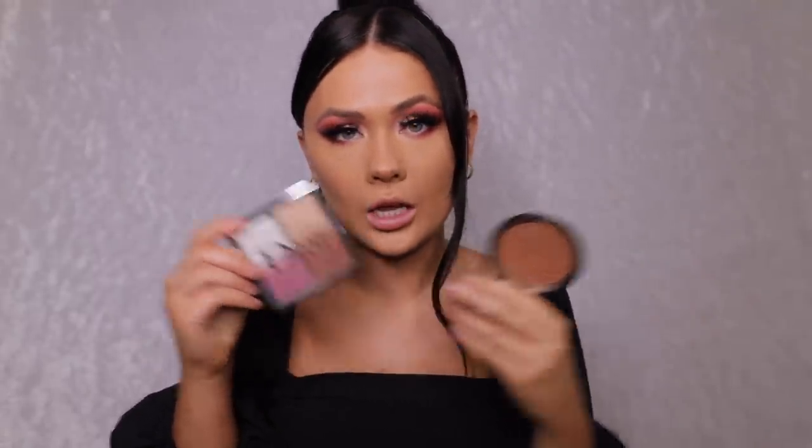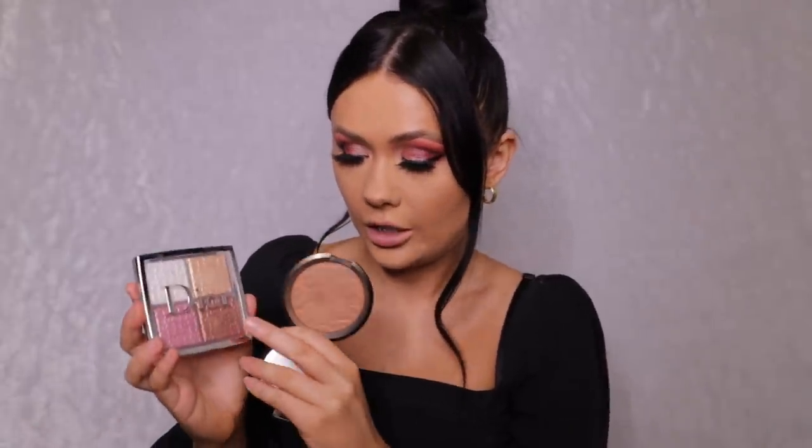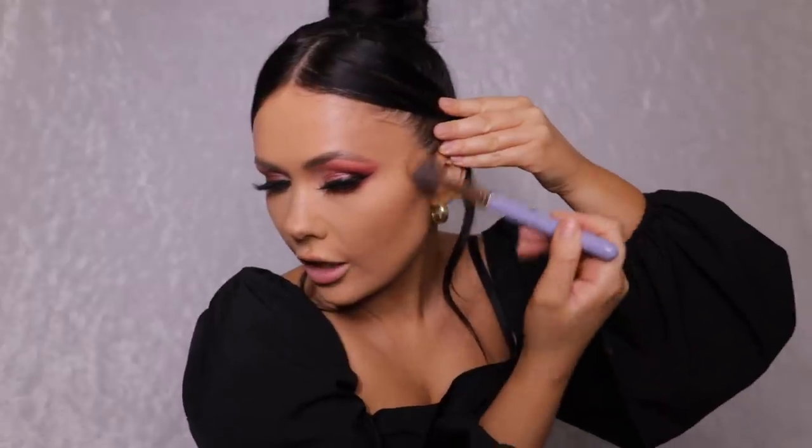Now for bronzer — an oldie but a goodie: the Becca Bronze Bondi bronzer. Then I've been mixing a little bit of the bronze shade from the Dior Face Glow Backstage Palette. I used that shade in my previous video and honestly it's all I've really been using on my cheeks for highlight recently. I used a bit of the bronze with it for my Valentine's look on Instagram — these two together are just so nice.